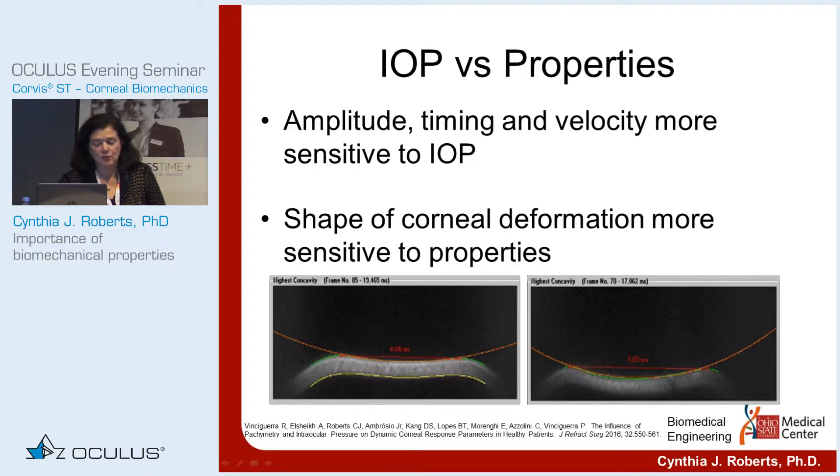Regarding IOP versus corneal properties: amplitude, timing, and velocity are all much more sensitive to IOP. So if you see two groups compared where one has greater amplitude deformation, that means that group has lower IOP. Non-contact tonometers would not have worked all these years if IOP were not the most important influence on deformation amplitude. Shape parameters, on the other hand, are much more sensitive to corneal properties — that's how you can separate them in your minds.